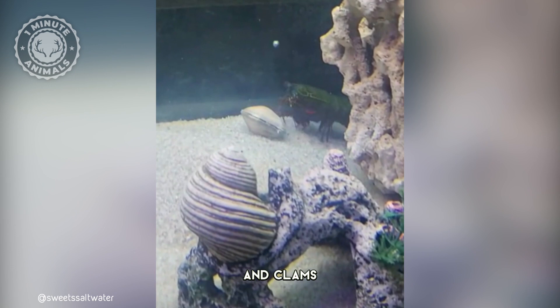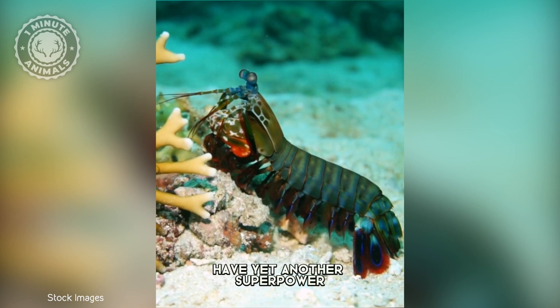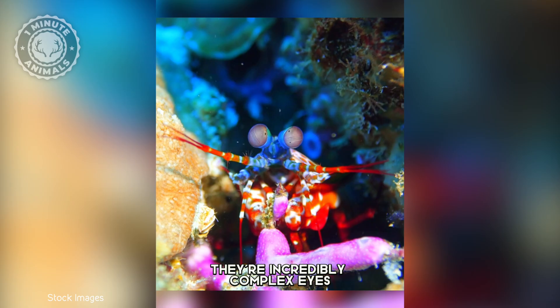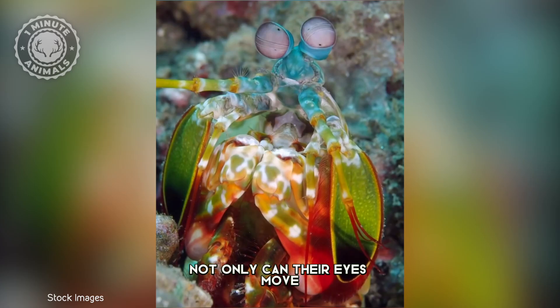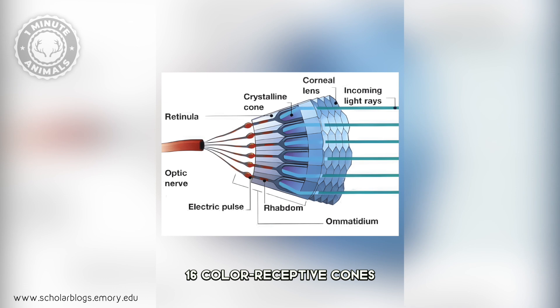Apart from their impressive punching ability, peacock mantis shrimps have yet another superpower: their incredibly complex eyes. Not only can their eyes move independently of each other, but they also have a whopping 16-color receptive cones, compared to the measly three that humans have.